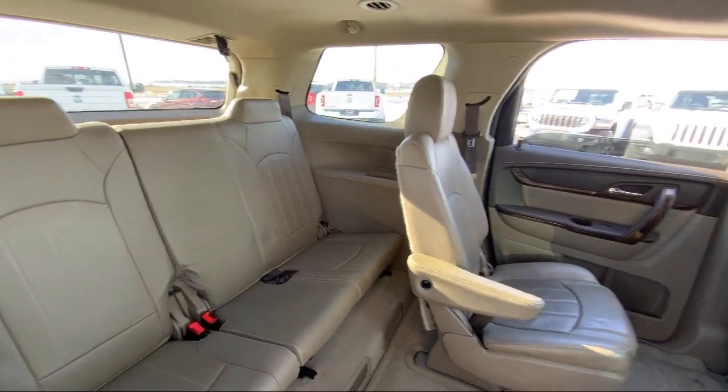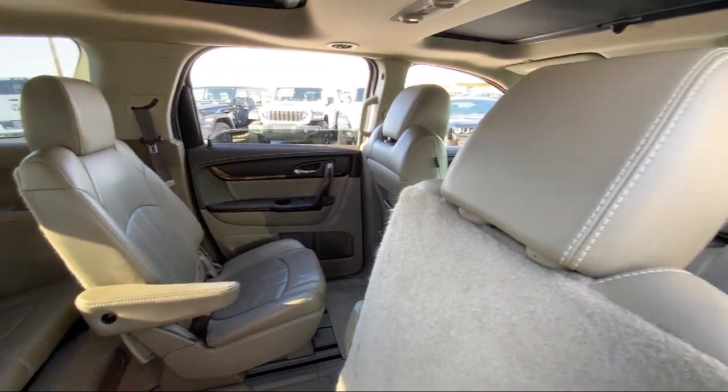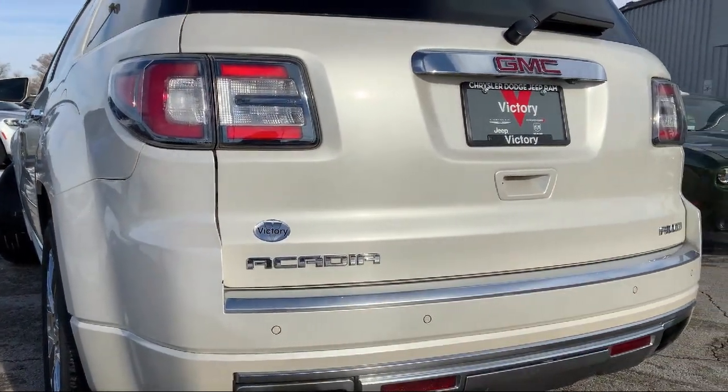It also features a garage door transmitter, nav traffic, parking sensors, Bose premium audio system, and much more.